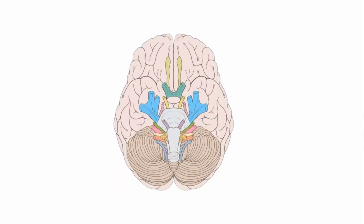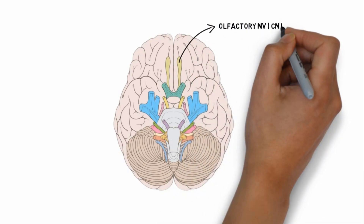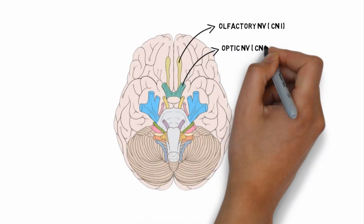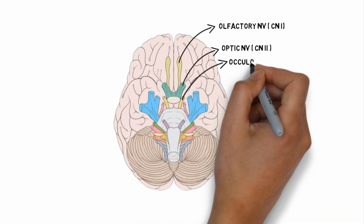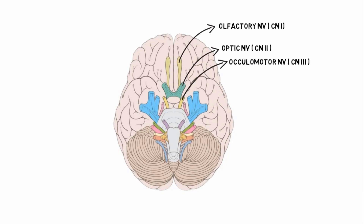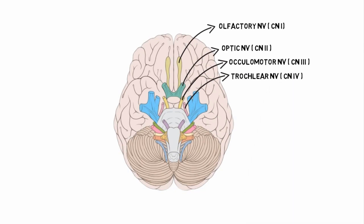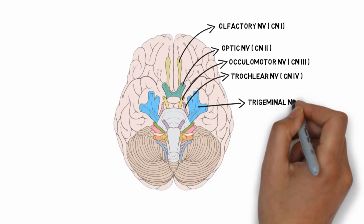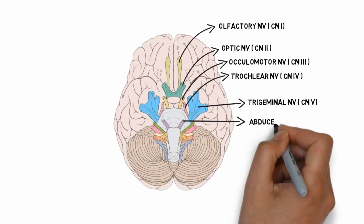Here is the diagram of 12 cranial nerves originating from the brainstem. The first cranial nerve is the olfactory nerve. The second cranial nerve is the optic nerve. The third cranial nerve is the oculomotor nerve. The fourth cranial nerve is the trochlear nerve. The fifth cranial nerve, and the largest cranial nerve, is the trigeminal nerve. The sixth cranial nerve is the abducens nerve.